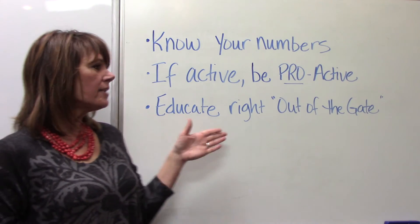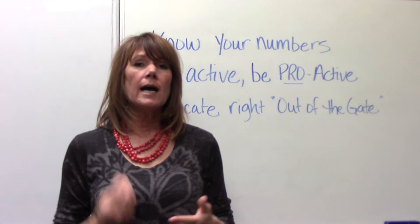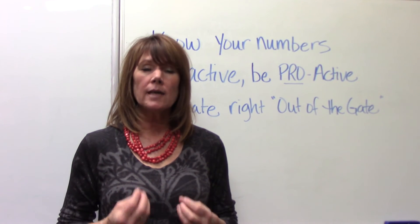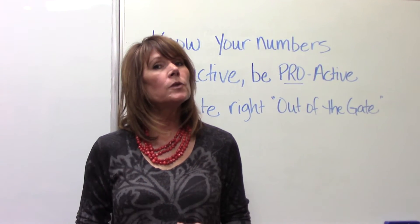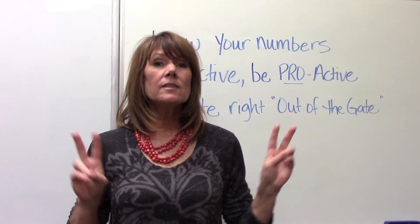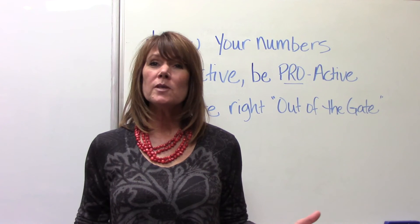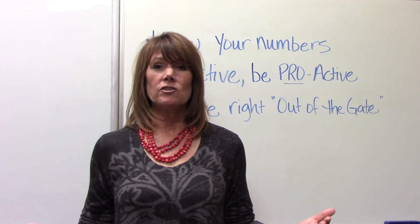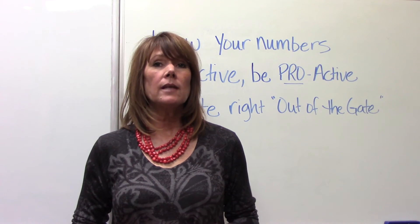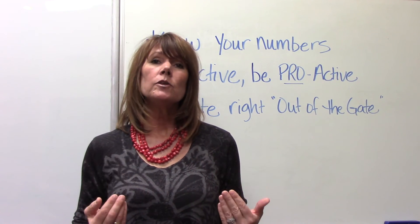The next thing is: educate right out of the gate. It is important at the time of the appointment that you are diagnosing and recommending periotherapy, that the patient is fully aware that this is a lifetime commitment — again, not one-and-done — that if we do this periotherapy on you, Mrs. Jones, it's not going to just take care of the infection and be done.